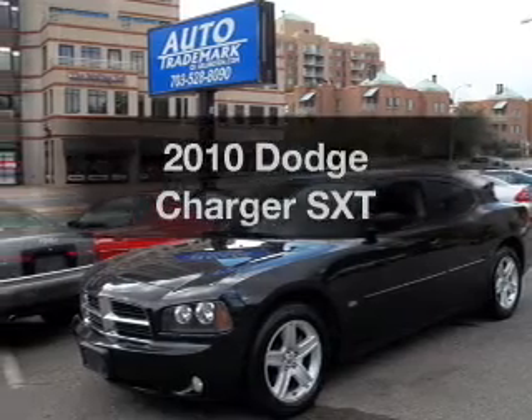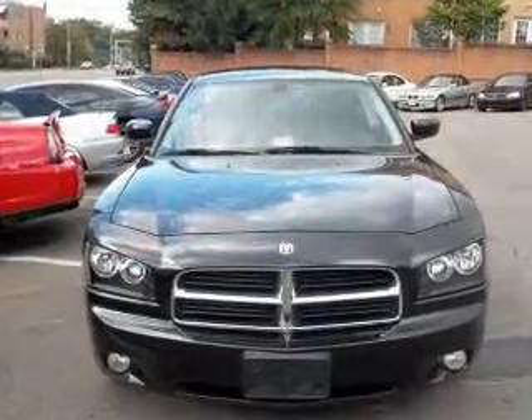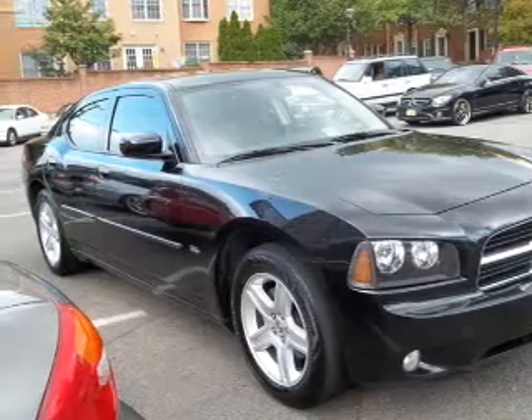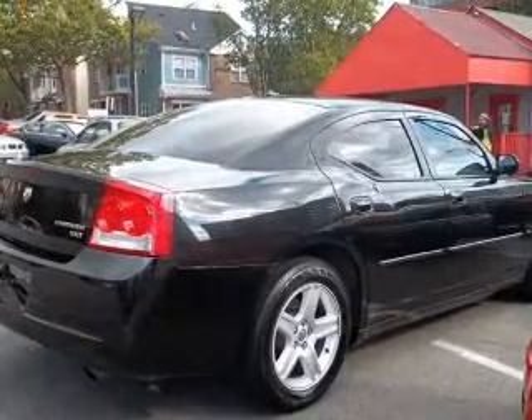Presenting the 2010 Dodge Charger. If you're looking for an automobile with great attributes, look no further. With a solid six-cylinder engine that responds smoothly to its automatic transmission, the anti-lock braking system will help deliver you safely to your destination. Heated seats make cold weather driving more endurable.